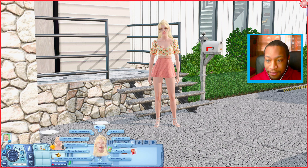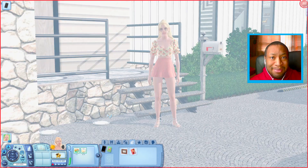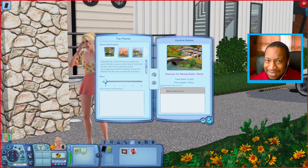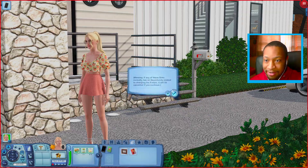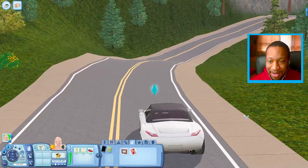Now that we have her outfit out of the way, let's go ahead and go on vacation. We're going to go over to the phone, then over to Real Estate and Travel Services, and go ahead and travel. We have around 20,000 simoleons, so my sis is pretty much set. Maybe we could go to Sunlit Tides — it's like a tropical world, there are Sims that live there. We're going to go to Sunlit Tides for three days. Y'all look at my sis — she's on her way, like, I'll see y'all later, I got to go find me a new man.